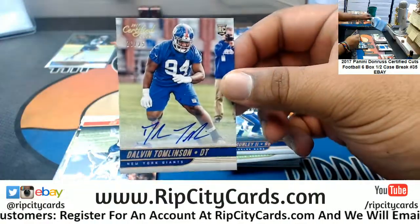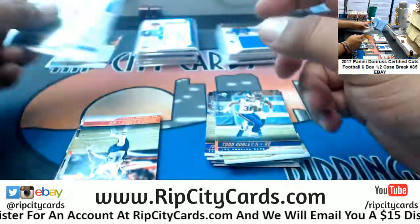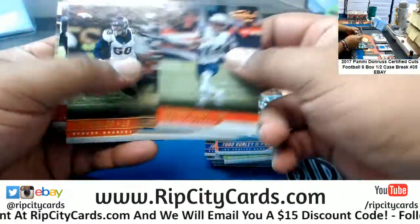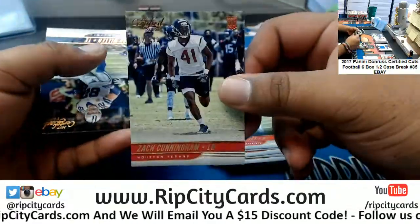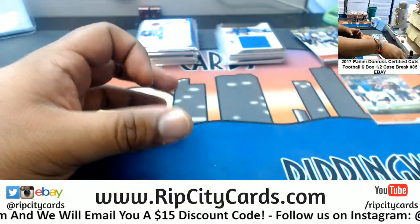Got Dalvin Thomas into the Giants at 25. Is that Cunningham, Texans, 3/99? Alright, two boxes left.